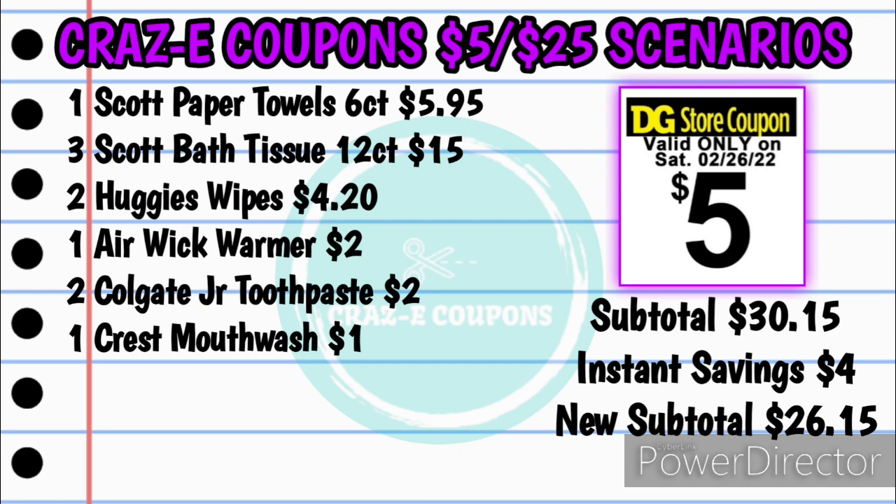Next, you want to pick up the Airwick warmer for $2, two of the Colgate Junior toothpaste at $2.00 — those are $1.00 each — and one of the Crest Mouthwash for $1.00. That is going to bring your subtotal to $30.15. The $4.00 in instant savings for the Scott deal — when you spend $20, you'll instantly save $4.00 at the register — will come off first, bringing your new subtotal to $26.15.